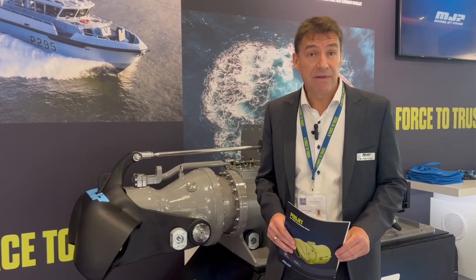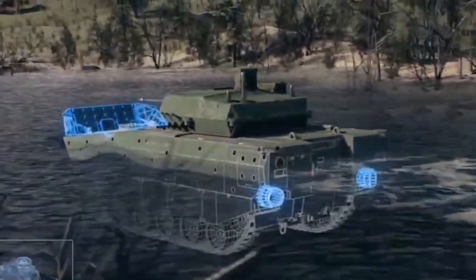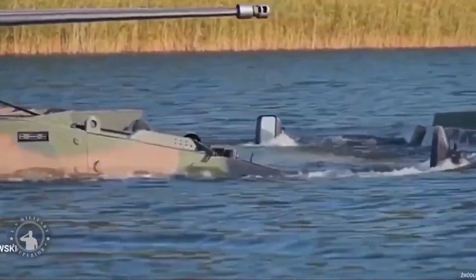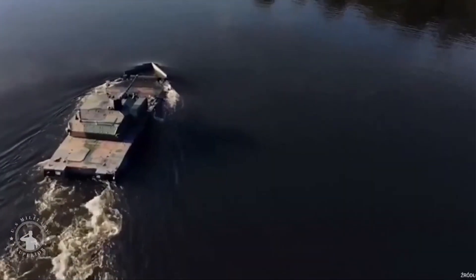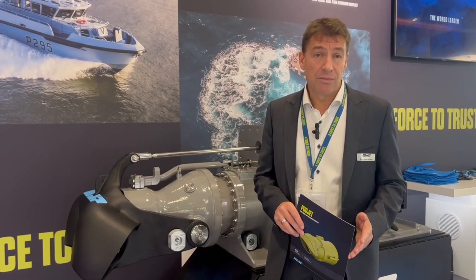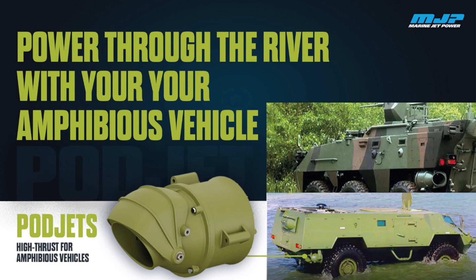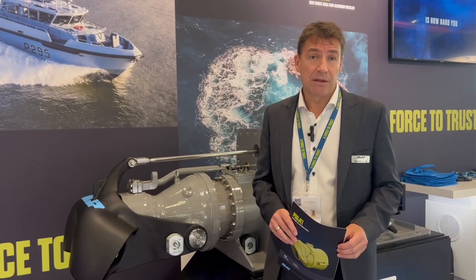We often get asked what are the advantages compared to propellers, because propellers are one of the big competitors on the amphibious vehicle market. With podjets, there's a lot of safety for any divers or any special forces that are accompanying the vehicles onto land. There's higher thrust with podjets compared to propellers — they provide 100% thrust at zero speed, and there's much greater maneuverability compared to propellers.